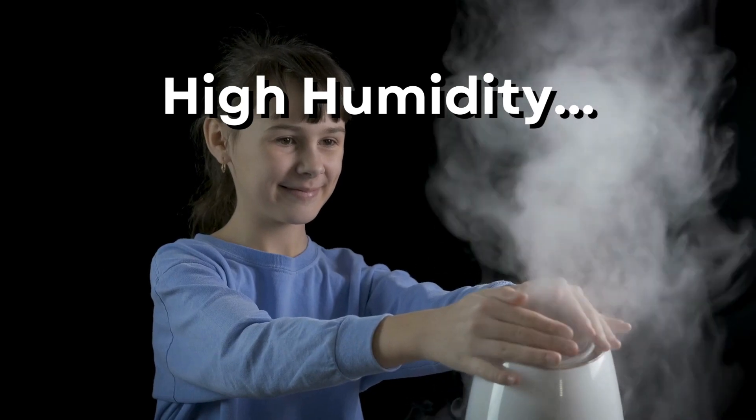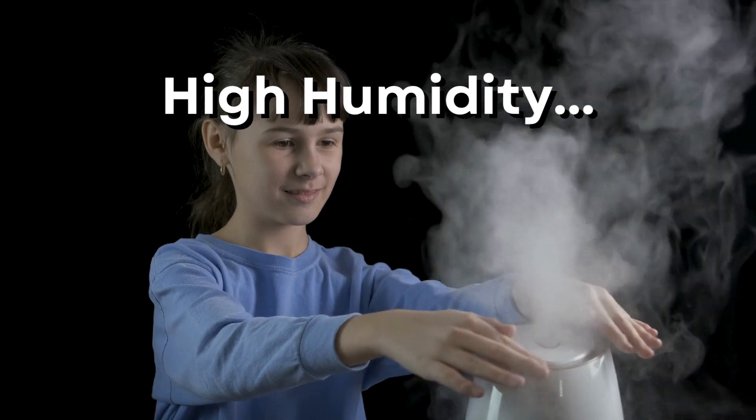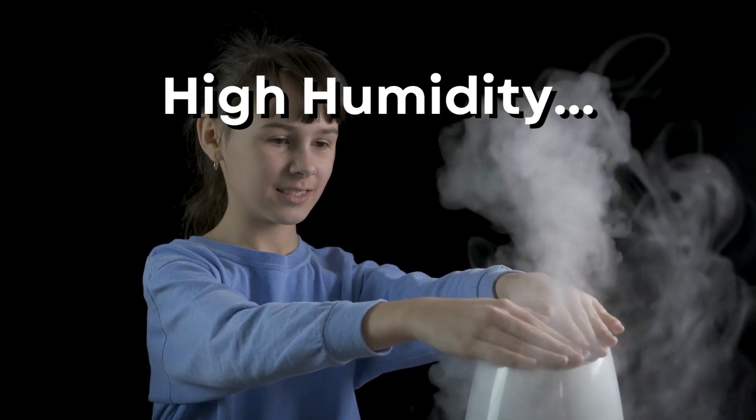Reason 2: high humidity. You have to be careful if you have tropical plants in your home, especially if you use any type of humidifier on them. There are lots of pests that are attracted to moist, humid environments, so you'll have to be careful when growing these types of plants.